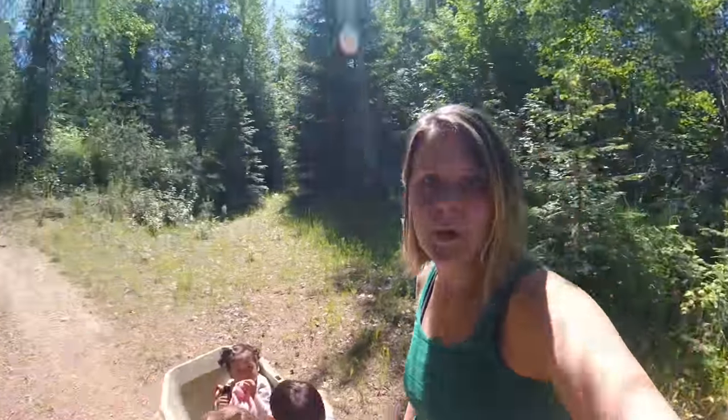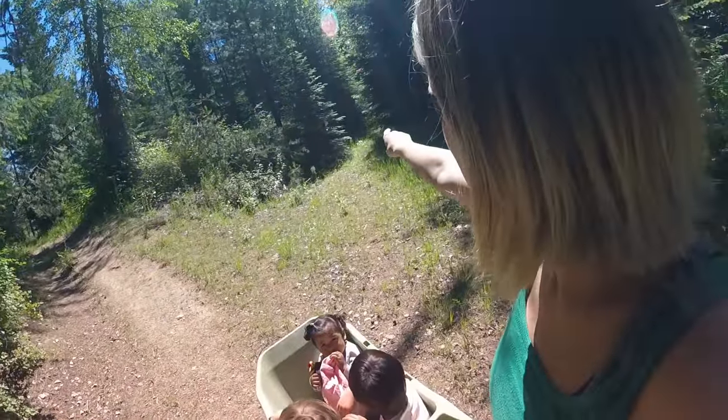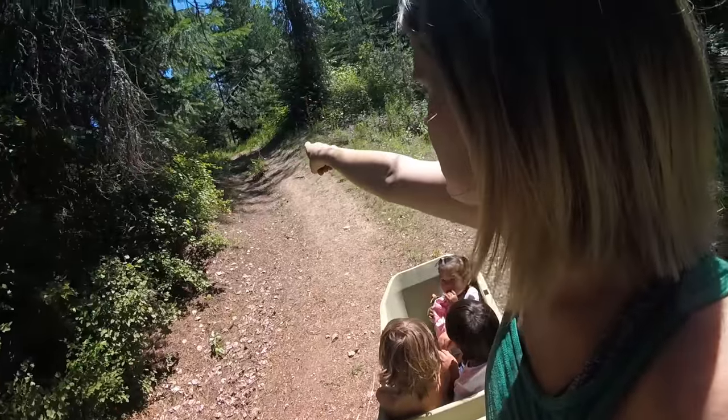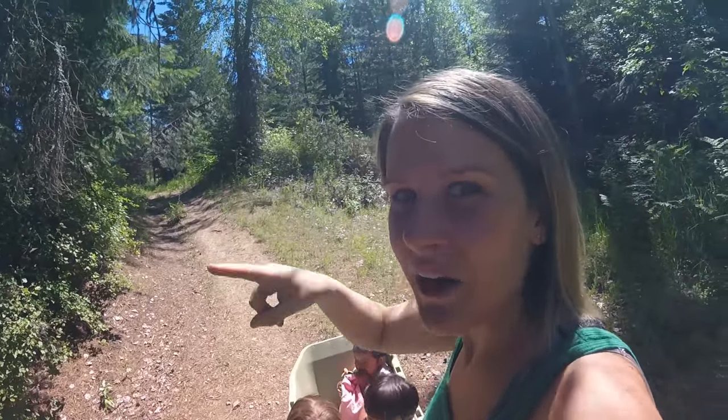I'm pushing the kids up the hill. This is exhausting. Which way do we go guys? Up. Up that way. Okay, let's keep going. Brambles, no brambles. But that one looks really steep. Looks like it's gonna be awful. Alright, here we go.